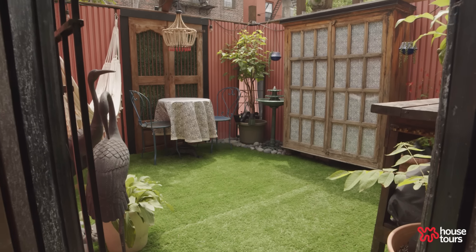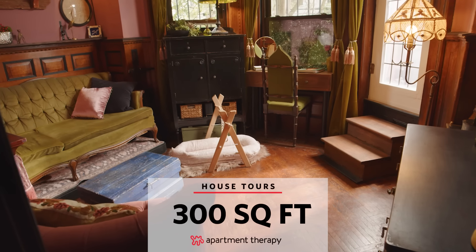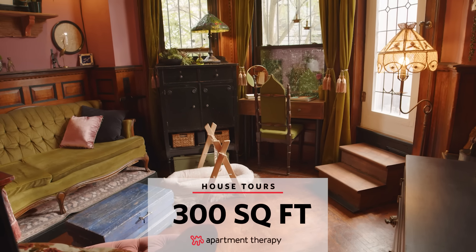Hi Apartment Therapy, I'm Amanda and I'm Josh and welcome to our 300 square foot apartment in Brooklyn, New York.